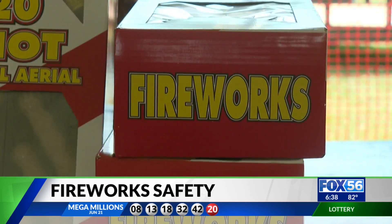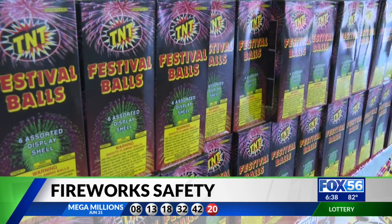If you have a child, make sure that they're never pointing fireworks at anyone. As a salesperson of fireworks, Kathy says adults need safety reminders too.